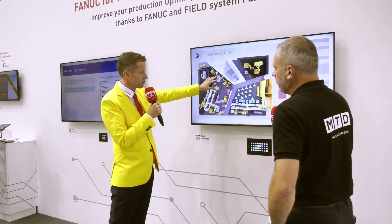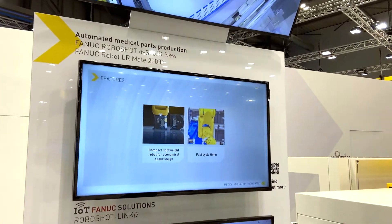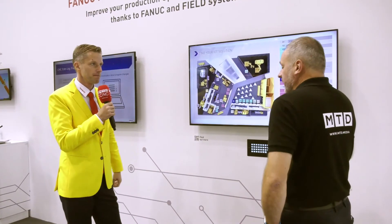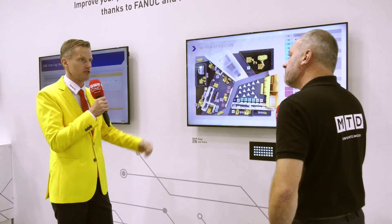Our partner Marpos, who is here, helps customers to control quality in the process — even reducing the amount of quality inspection that is necessary. So it's really about keeping the spindle turning, and ensuring good quality parts on the output of the factory.